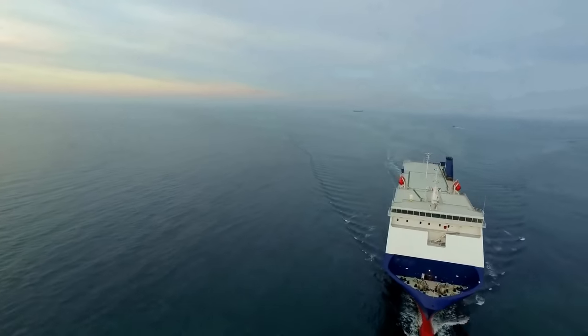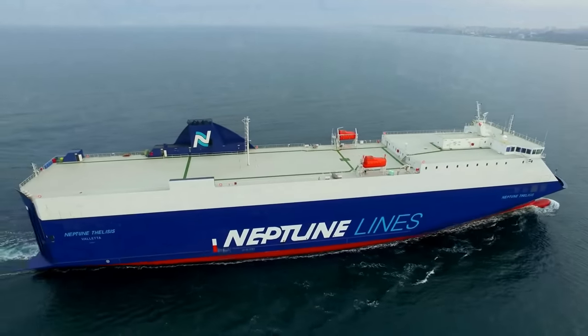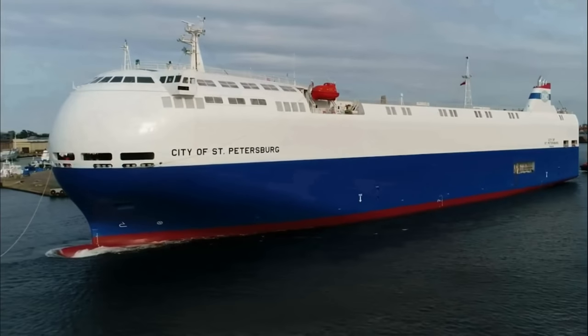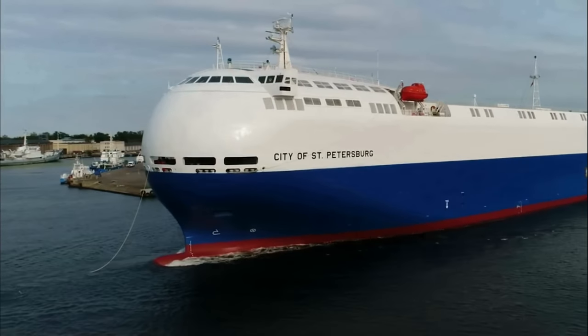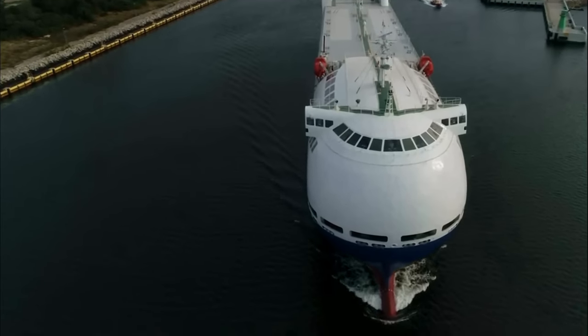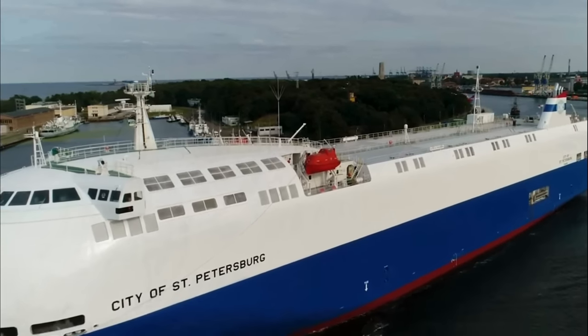The next three vessels were designed to become the most environmentally friendly in their class. One of them is named the City of St. Petersburg — a car carrier vessel made for Nissan Motor Company and designed with a sleek spherical prow to reduce wind resistance, saving 800 tons of fuel annually and reducing harmful emissions to the atmosphere.